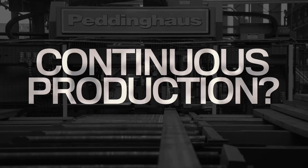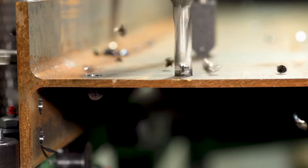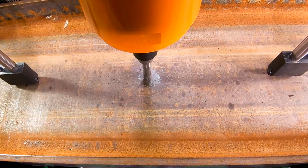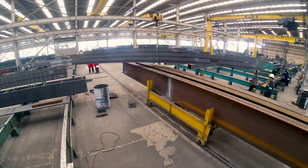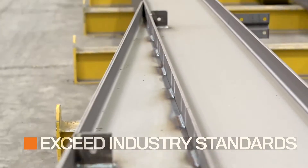Continuous production? Check! The fabricator's edge does not come from the ability to just handle processes, but in the time it takes to complete them and simultaneously exceed industry standards for quality.